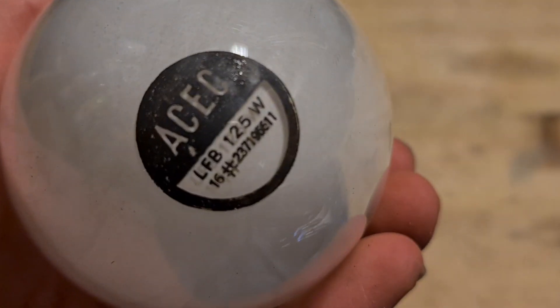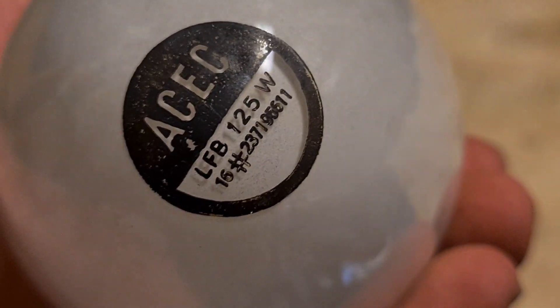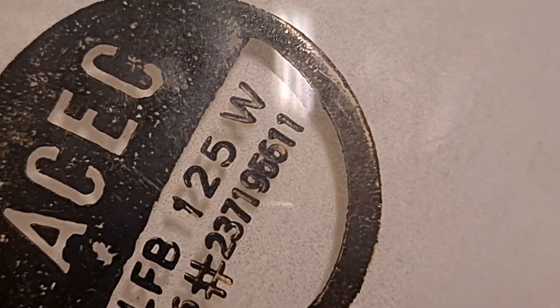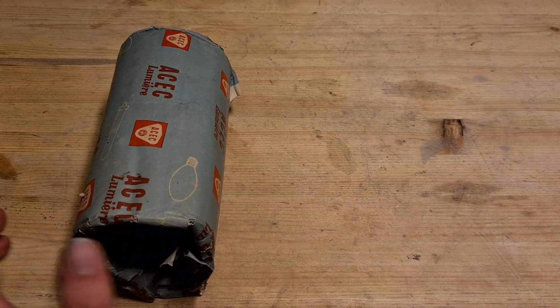On here, which is in very good condition, we have again their name, the bulb type, and some type of number. I don't know what it refers to — maybe someone from Belgium can tell me.